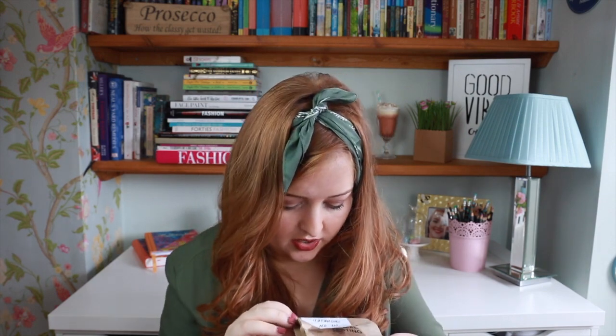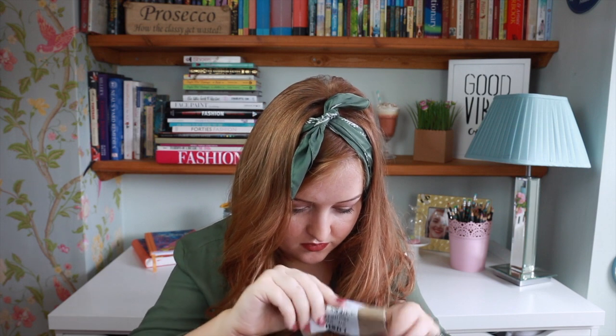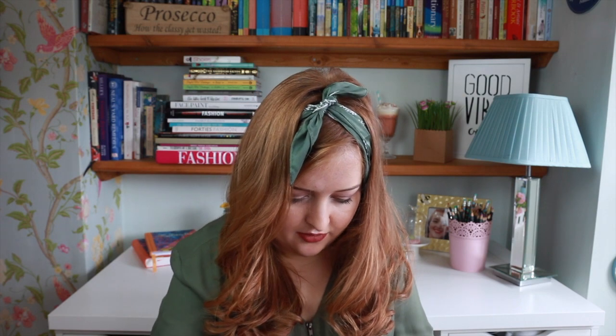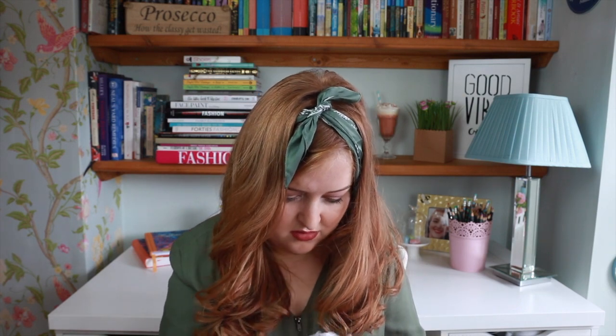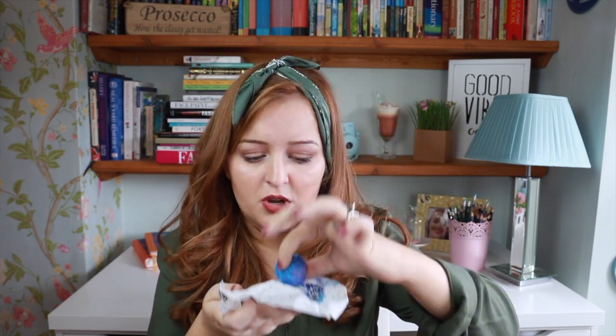The last one now is Oil on Chapel Waters Bath Melt. I believe this one's blue, if I can remember rightly. So let me open it and see if I'm right. Oh my god, this one is so melty! This is what this one looks like - it's more of a bluey, purpley kind of wave type colour. It's made with things like peppermint.